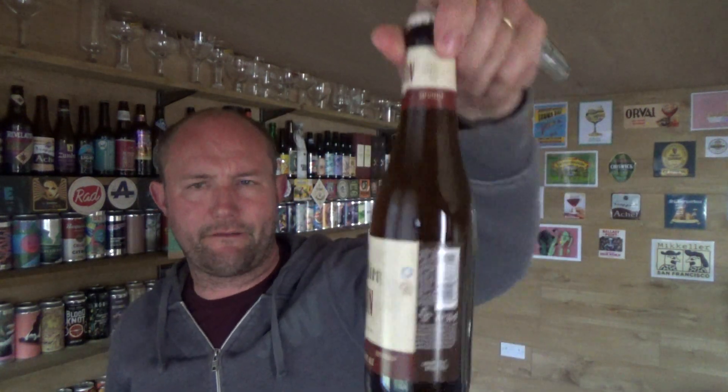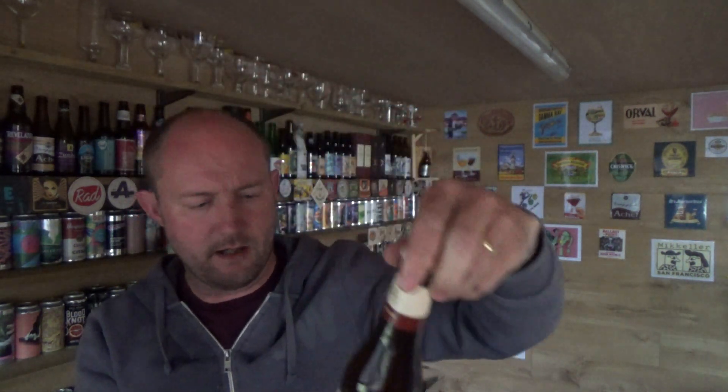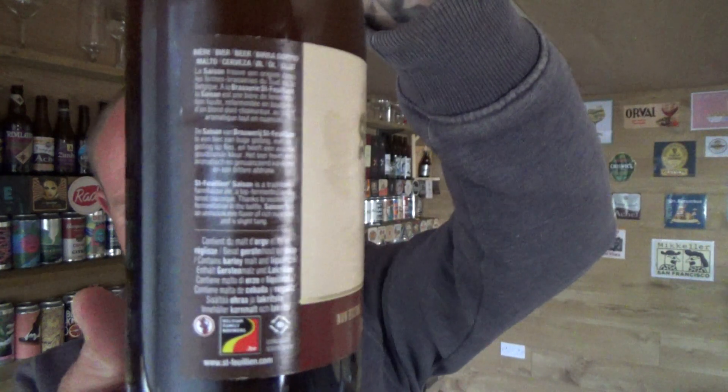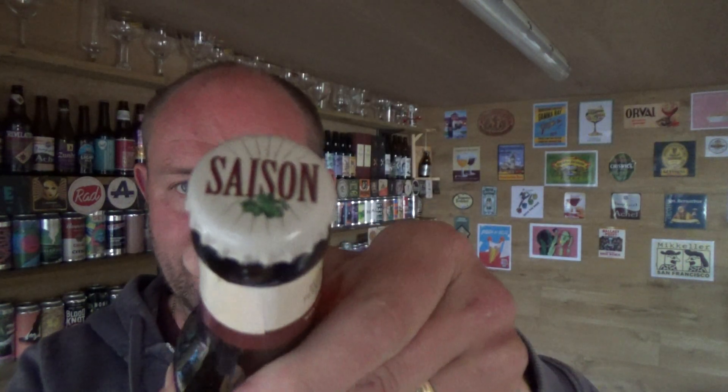Thanks for joining me guys for another video beer review. Taking a look at a beer from St Filion — it is a Saison, 6.5% ABV, 330ml bottle, Belgian Farmhouse Ale. There is a little bit of writing on the back there but I can't even see it to be honest. I do believe this beer is available in Tesco's but I haven't come across it, so I got mine from Beers of Europe. It was less than 3 quid a bottle. Let's see what we get.